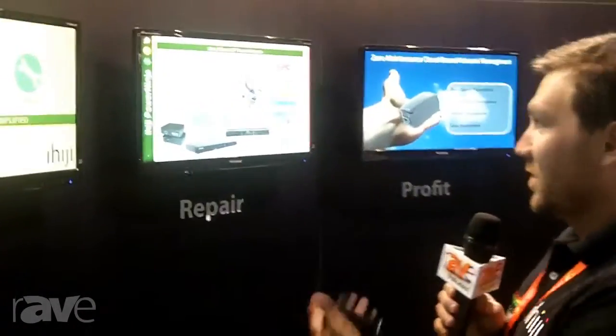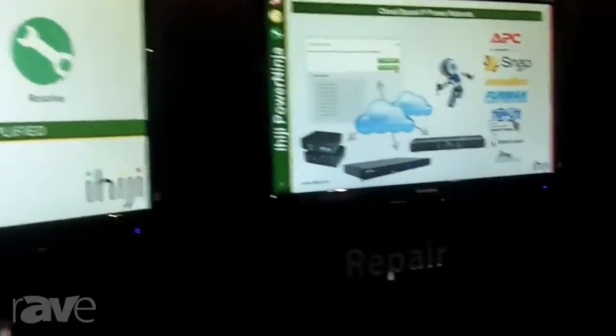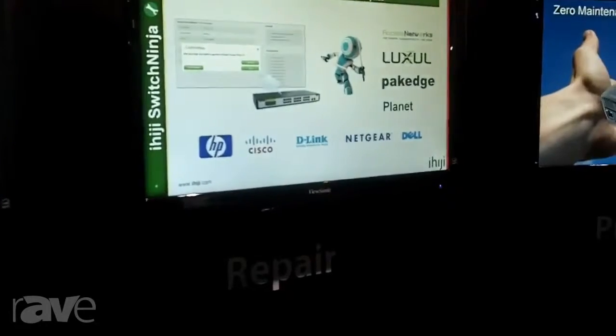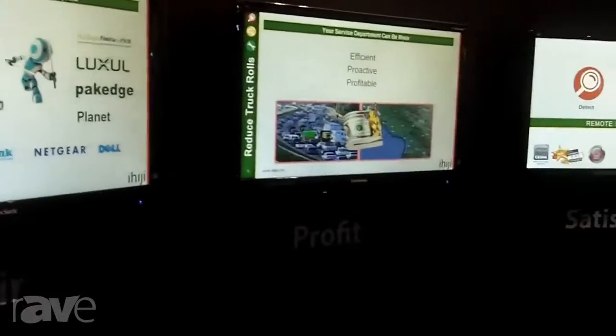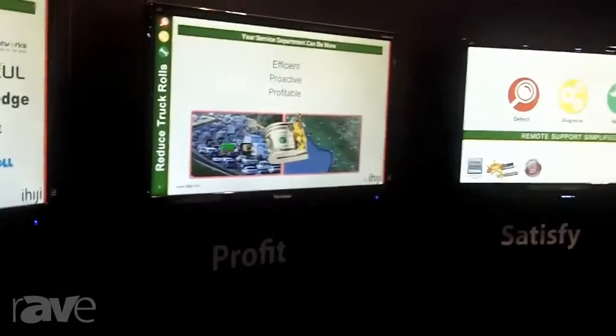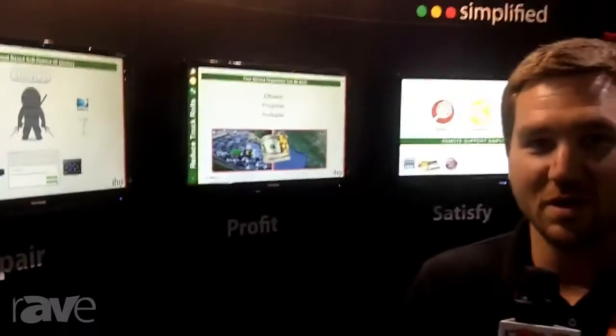The Connect Ninja actually allows you to do full remote access to your sites. The Connect Ninja itself does full remote access — you can bypass port forwarding and VPNs and get direct access to any device on the site quickly, simply, and securely. That's our new feature we're really excited about.